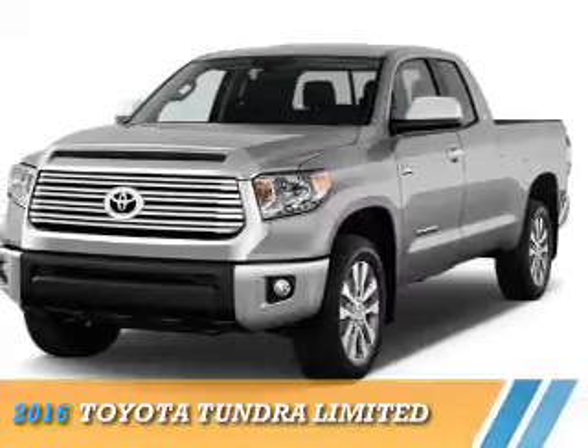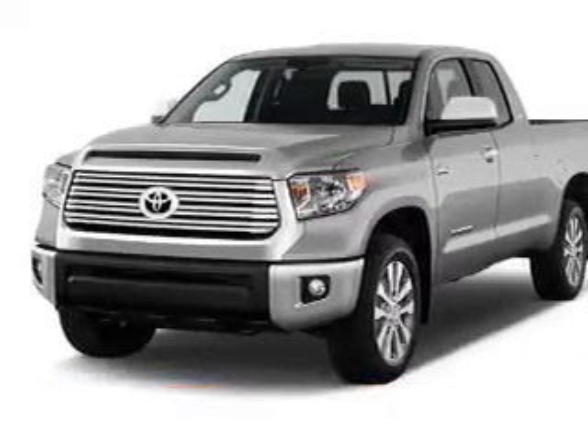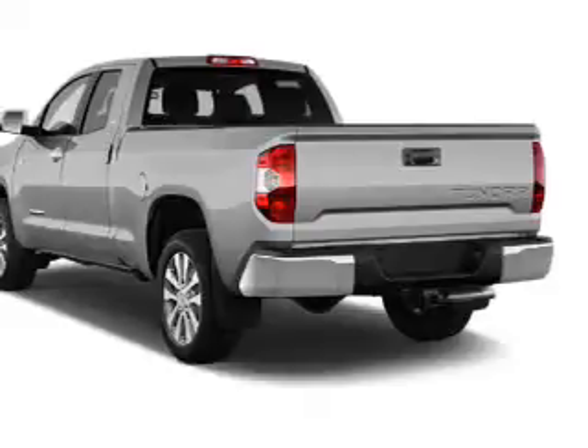Presenting the 2016 Toyota Tundra. It's powered by four-wheel drive, a 5.7-liter eight-cylinder engine, and a six-speed automatic transmission.